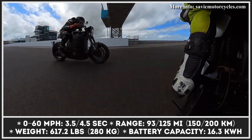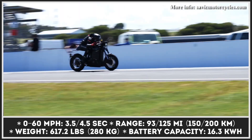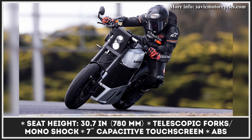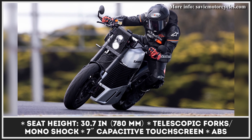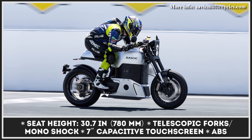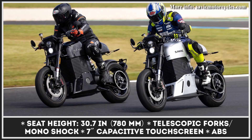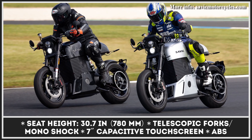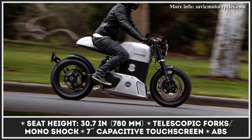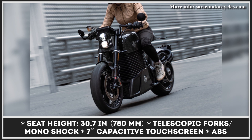Alpha's powertrain will feature a 16.7kWh battery pack, good for 125 miles of riding. For the Delta, you're getting a slightly smaller 14.2kWh pack with an estimated range of 93 miles. Both models offer a fully adjustable Wilburz telescopic fork, YSS rear shock, Brembo M4 brakes, ABS, traction control, regenerative braking, and a 7-inch digital display for reading important technical indicators.